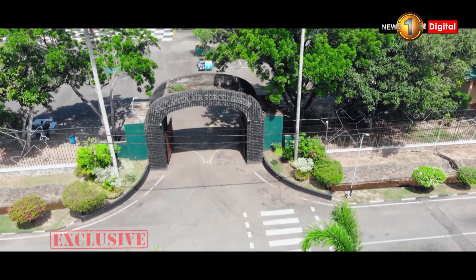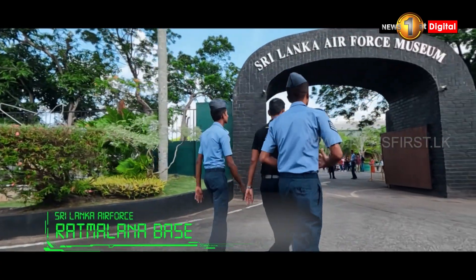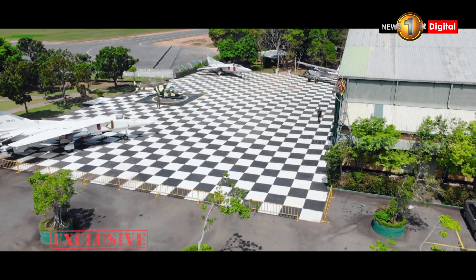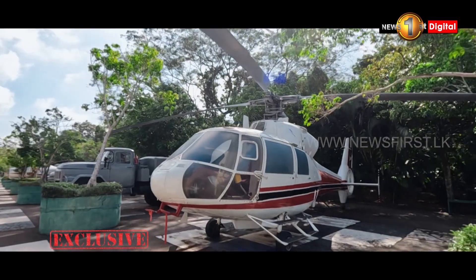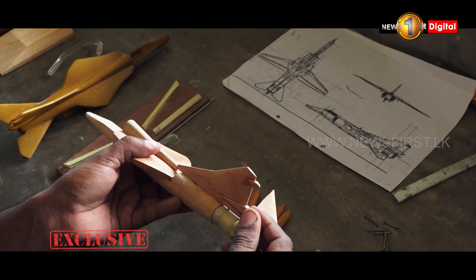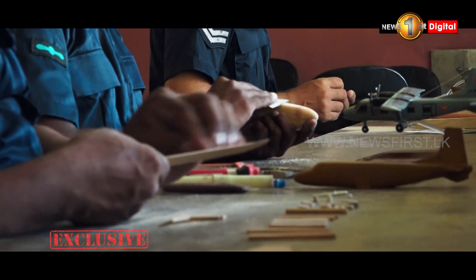Sri Lanka Air Force Museum is Sri Lanka's only national museum dedicated to the field of aviation as well as the history of the Sri Lanka Air Force. Starting from the Royal Air Force operations during World War II to the combat operations of the Sri Lanka Air Force in the recent past, the museum offers a detailed depiction of the evolution which has shaped the Sri Lanka Air Force into the highly successful fighting force it is today.